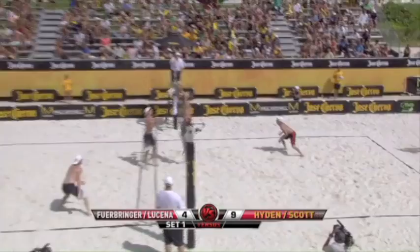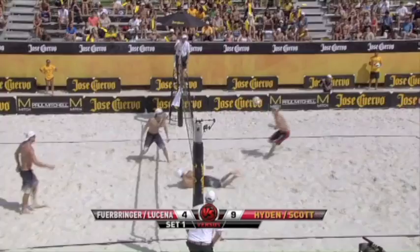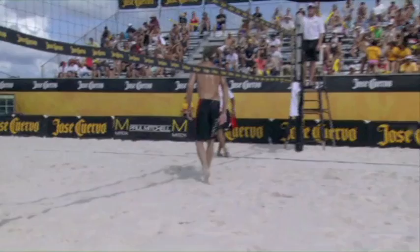Another dig by Hayden. Ferbringer pokes it long — Hayden scrambling, down the line, and Ferbringer can't bring it back. The longer the rally goes, the more scrambling, the better for Hayden and Scott. If it's a side-out or past that first hit, Ferbringer and Lucena have a shot. As I talked in the keys, the more simple the play is, the better it is for Matt Ferbringer. If it gets a little scrambled, it definitely favors the other team.